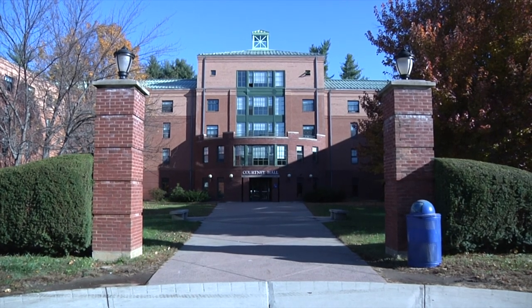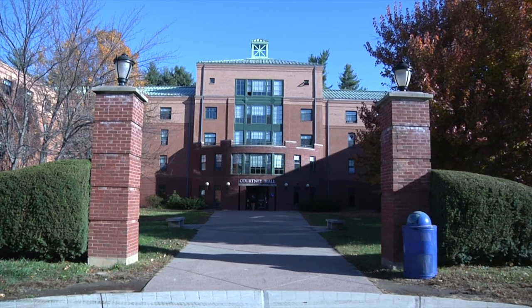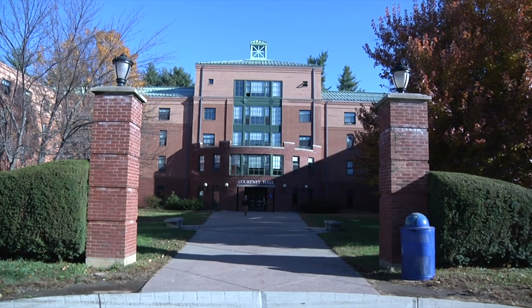Courtney Hall is a dorm for sophomores, juniors, and seniors. This dorm has the largest size and occupancy on campus. There are triplets and quad living arrangements in this dorm.